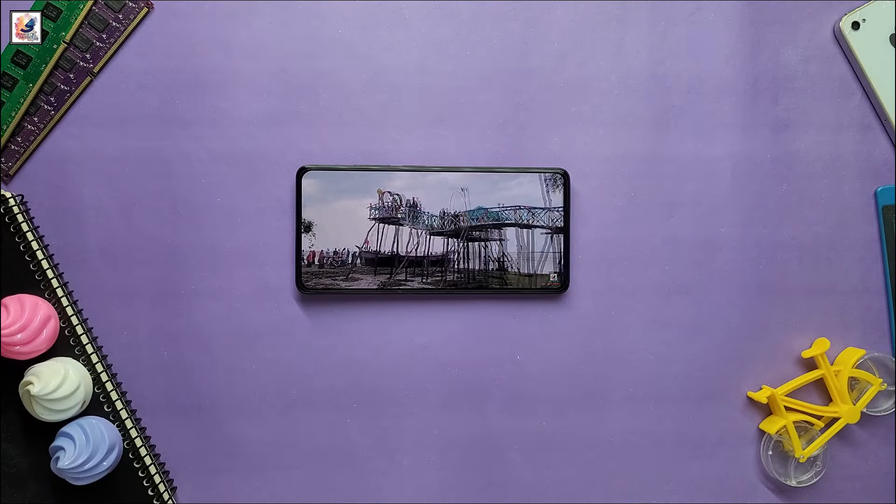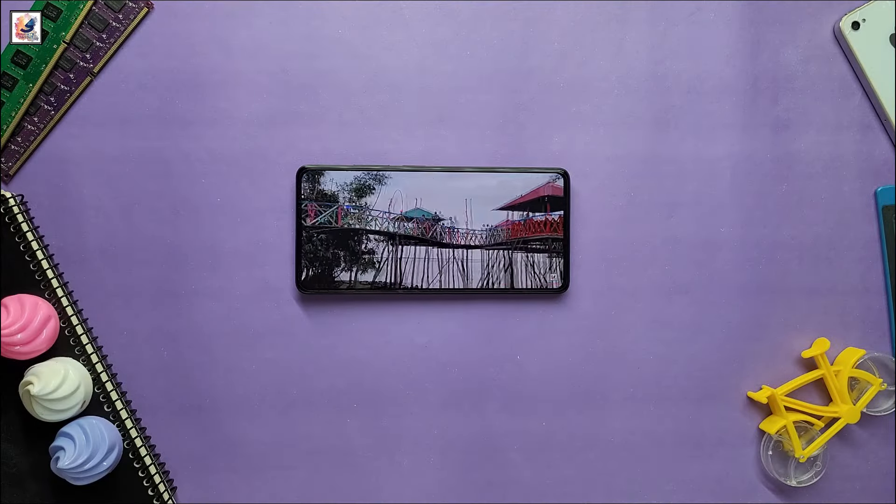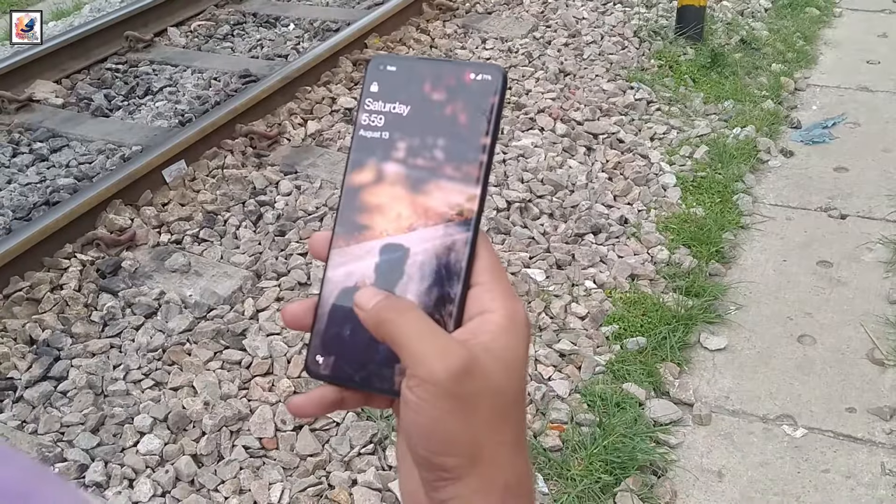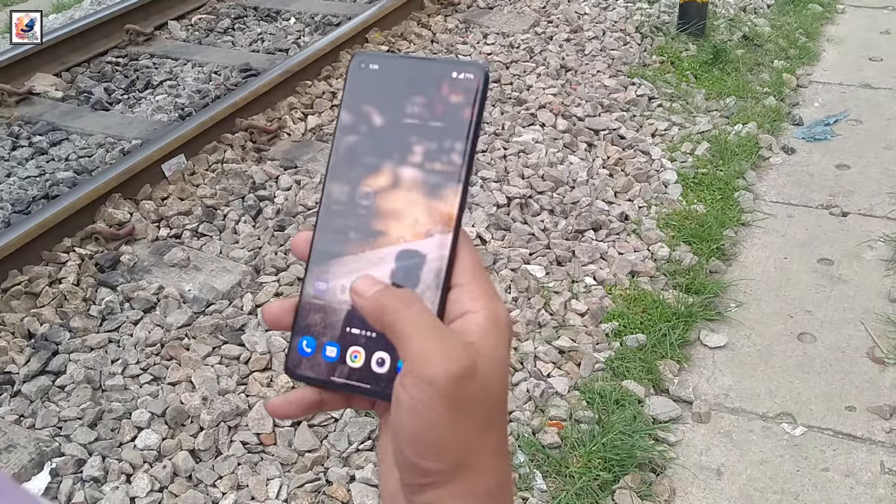The device will sport a 6.5-inch BOE display with 1.5K resolution and equal-sized bezels. The phone will also include an optical in-screen fingerprint sensor for secure access.